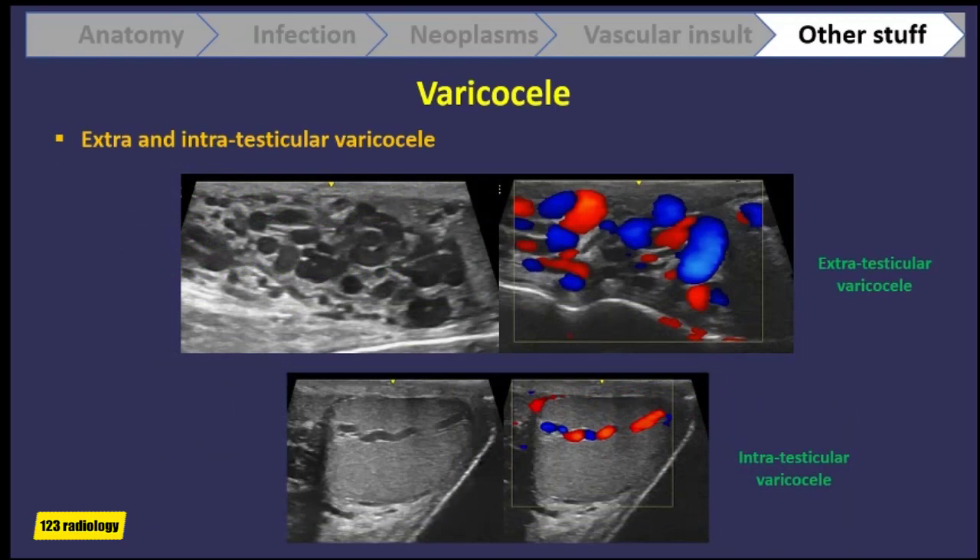Intratesticular varicocele is a rare entity characterized by dilatation of intratesticular veins, usually seen in relation to the mediastinum testis. It is typically associated with extratesticular varicocele but may be isolated, and there is increased incidence in men who have undergone orchidopexy for undescended testis. In this case there is a left-sided extratesticular varicocele, and also intratesticular tubular-shaped anechoic structures within the mediastinum testis; color Doppler revealed blood flow during Valsalva, confirming intratesticular varicocele.